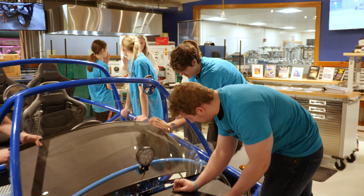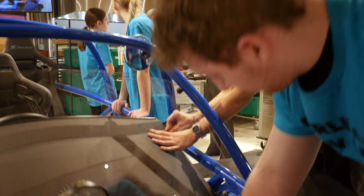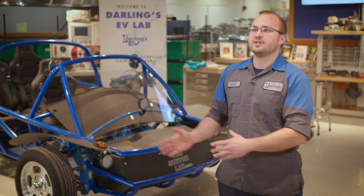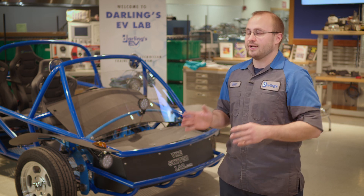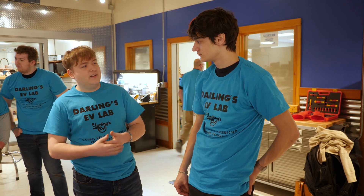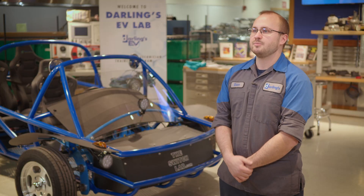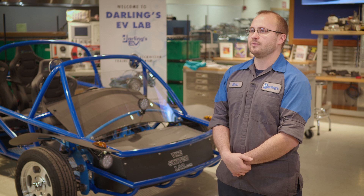Some advice I would give a student going into this: don't be afraid to ask for help, but at the same time don't be afraid to jump into something and try to learn it and figure it out. A lot of what you can learn is based on just doing and getting that hands-on experience and figuring out the job.